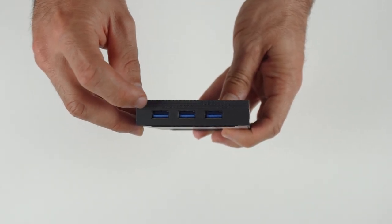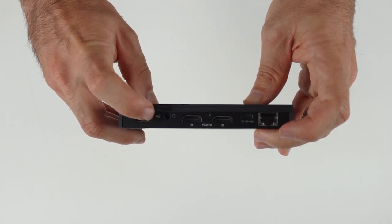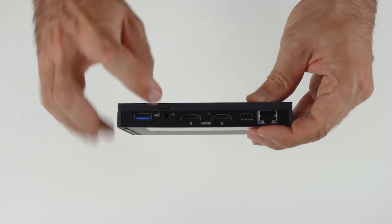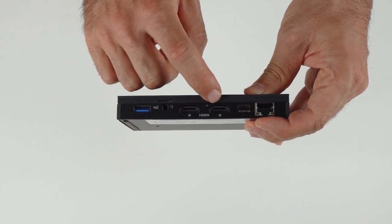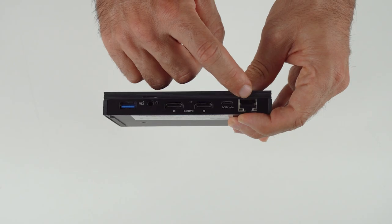I/O is again the same, with a power button, 4x USB 3, audio jack, microSD card reader, dual HDMI 2.0, USB-C which is for power input only, and gigabit ethernet. WiFi 6 and Bluetooth are also included.